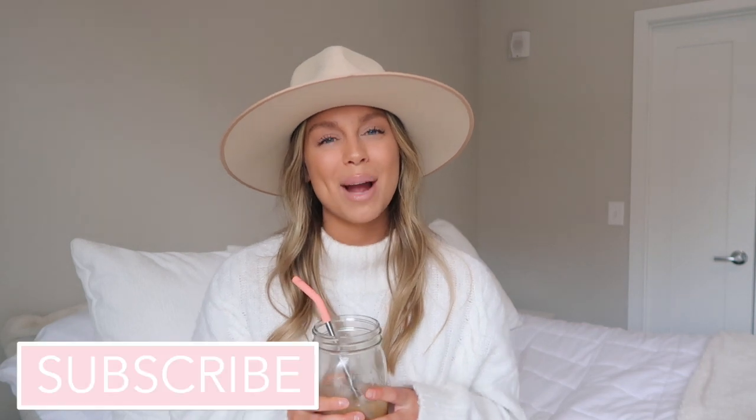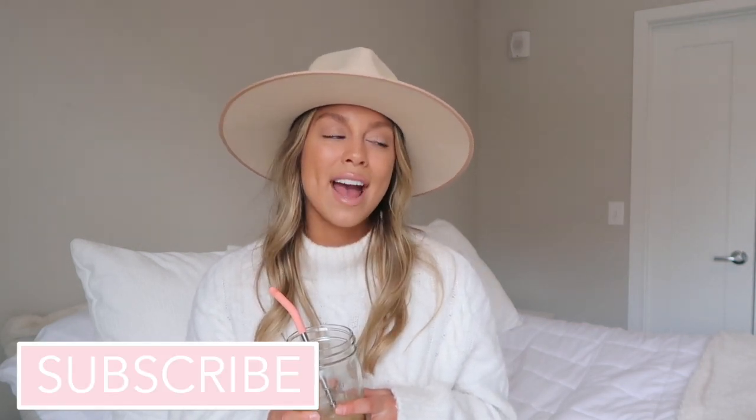Those are my quarantine favorites! I love being home, but we all need some things to help pass the time. I've been investing in my skincare, doing creative activities like coloring, enjoying my drinks with cute straws, and wearing cozy loungewear. Little things that make simple moments more fun. If you liked this video, please give it a thumbs up, don't forget to subscribe — I post new videos every Monday, Wednesday, and Friday. I'll link everything below. Thanks for watching!